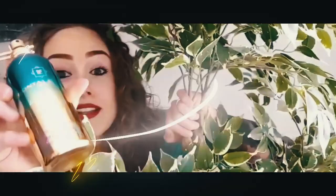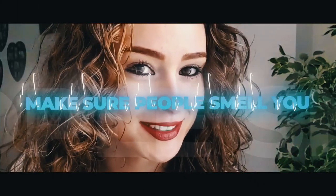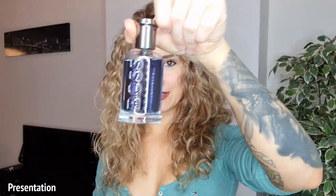Hugo Boss Boss Bottled Infinite — this is how the box looks. It's simple blue, and I think it's also kind of a blue-ish fragrance. At the back you get the notes, at the top you get the Boss branding and some information. Not too special. And this is how the bottle looks — I like it, it's simple.